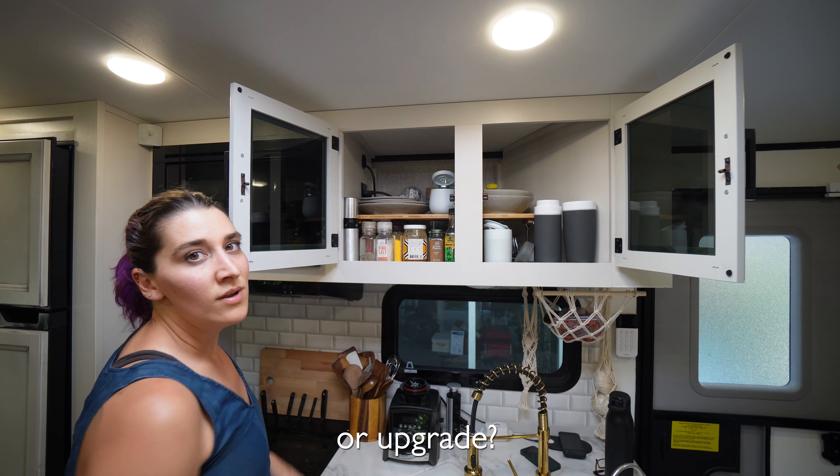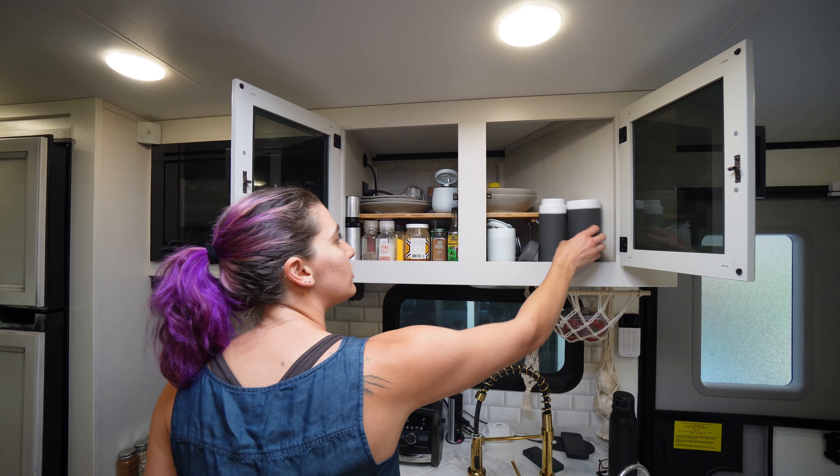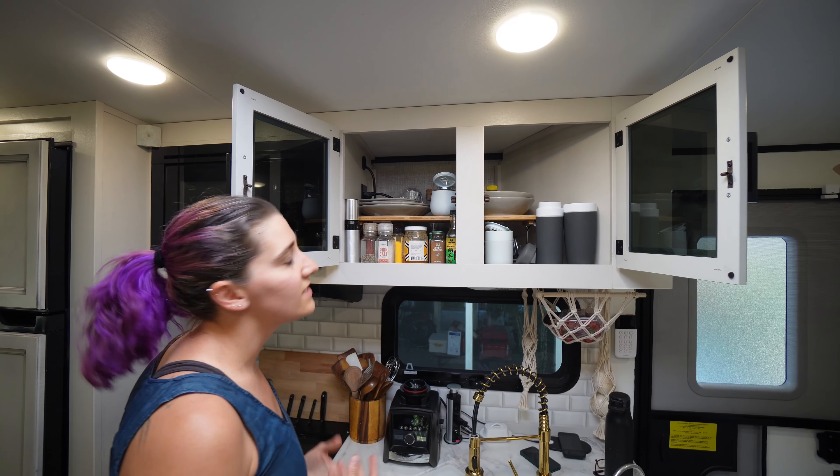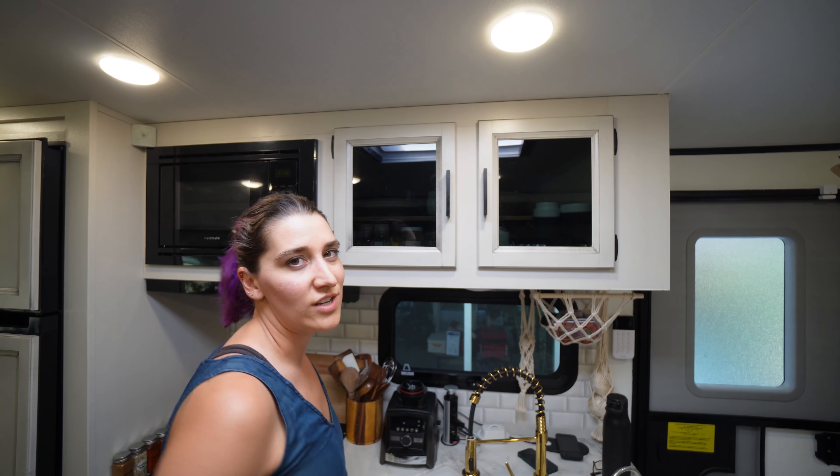When you downgrade to RV or travel trailer living, you don't need as many bowls, plates, or cups. We just have our travel-safe ones — one set of plates and bowls each. So we made it work, but it has taken a little bit of time to adjust to.